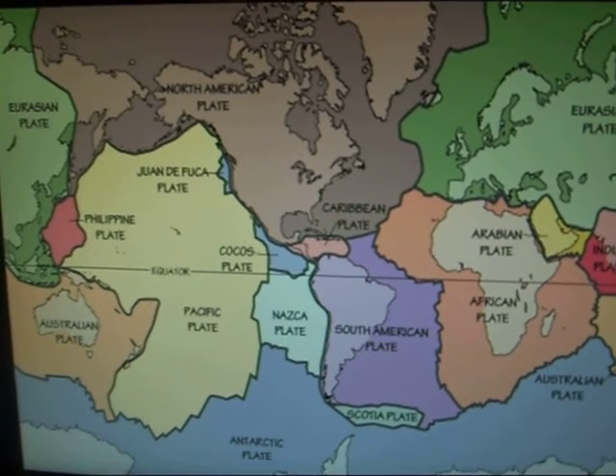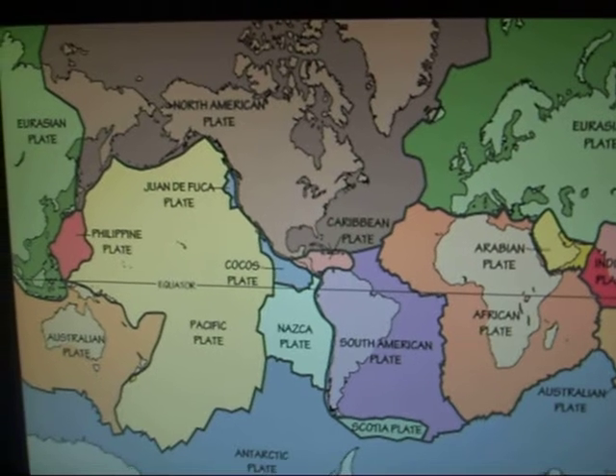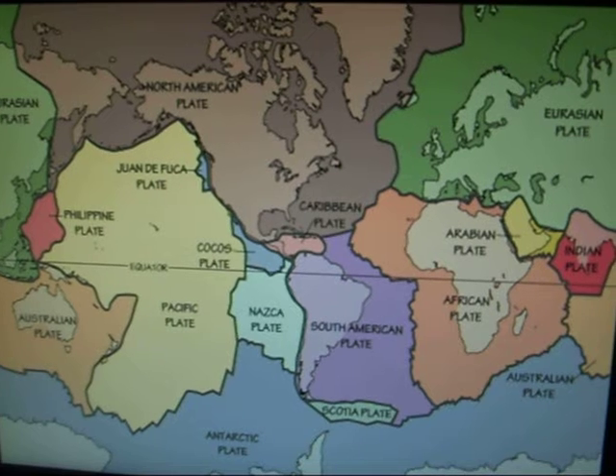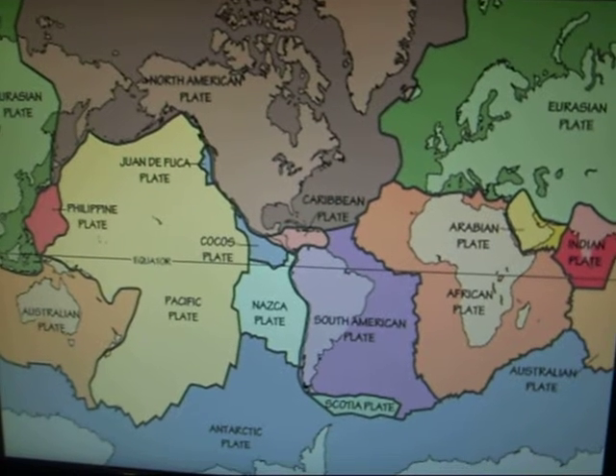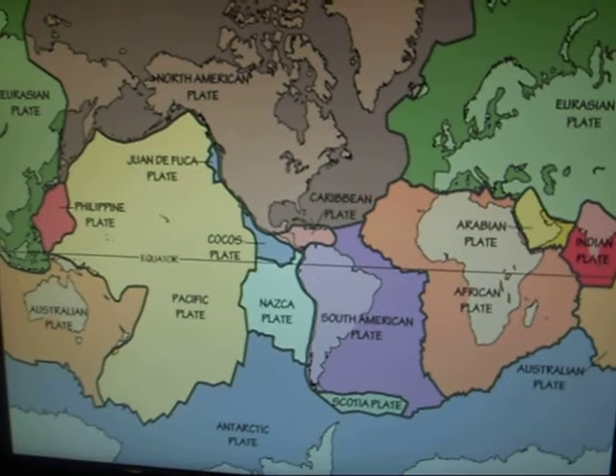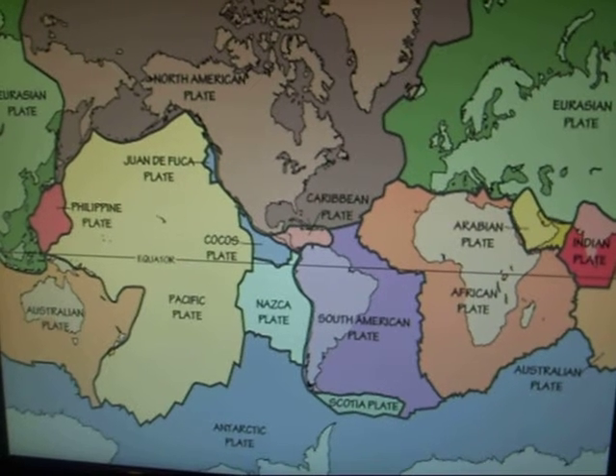There are many plates but we mostly count the 15 main ones, which consist of the African, North American, Fiji, Antarctic, Arabian, Eurasian, Australian, Pacific, Indian, Nazca, Scotia, South American, Mid-Atlantic, Caribbean, and Juan de Fuca plates.